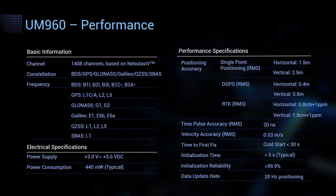This page shows the performance of UM960. Starting from the basic information, the module supports 1,408 channels, all major constellations, and concurrent reception of multiple signals. For the electrical specification, the power consumption is 440 mW. For the performance specifications, the positioning accuracy of UM960 has reached centimeter level, and the data update rate is up to 20Hz.